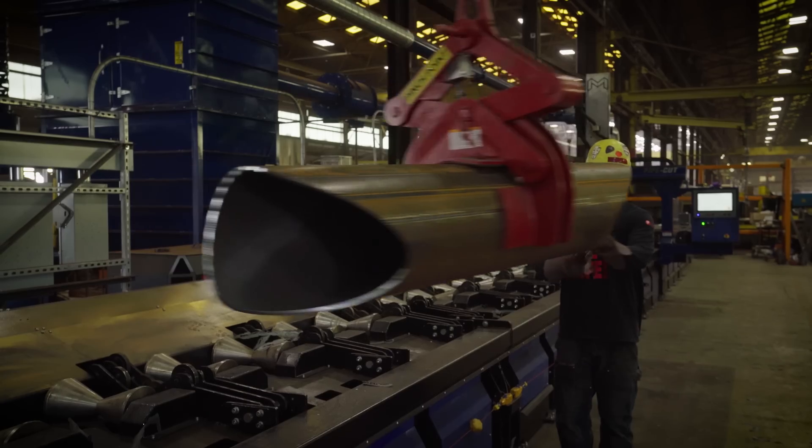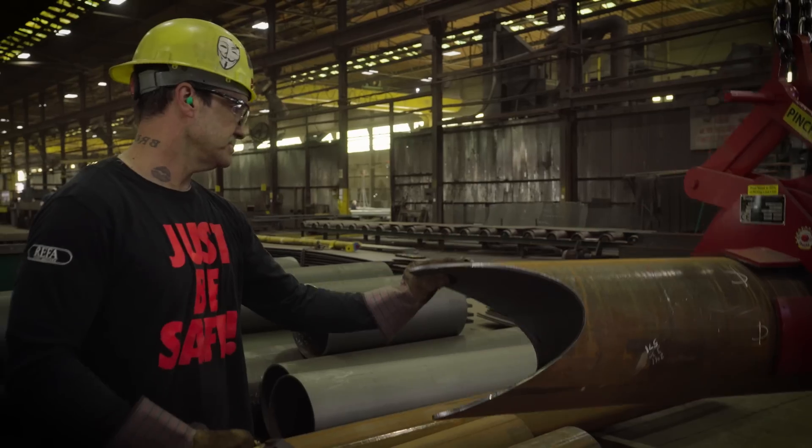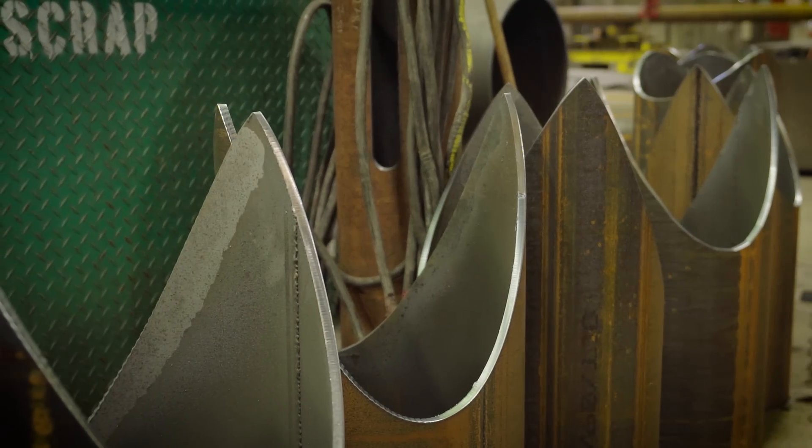One of the things that I like most about the machine is once the product has been cut, it's done. There's no more cleanup, there's no more grinding. Knock a little slag off and go right to work. We save time and money — lots of time and money.